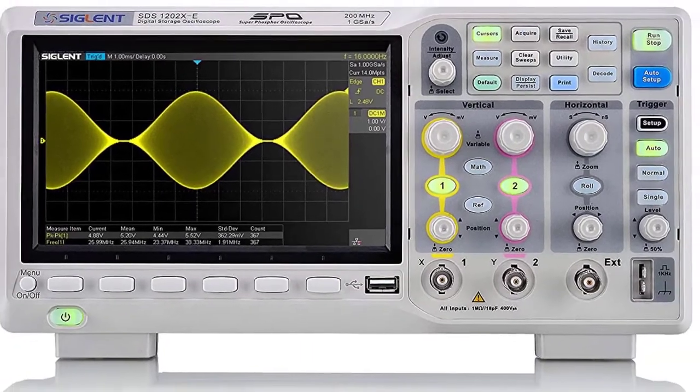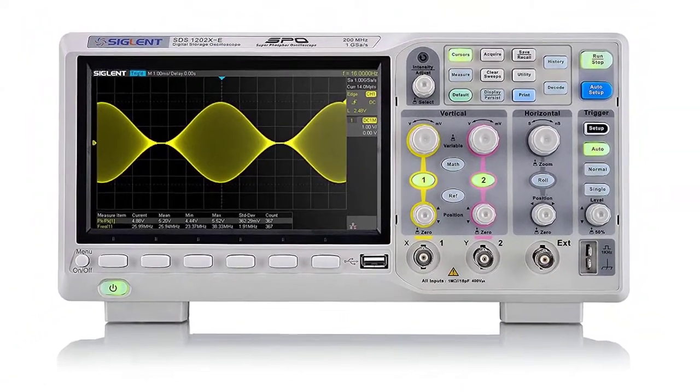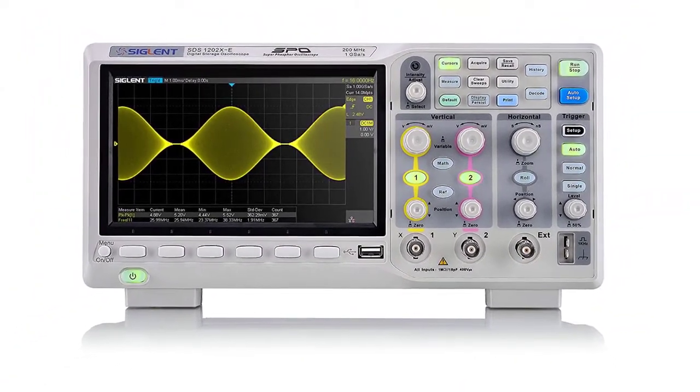Easily generated user-defined test templates provide trace mask comparison, making it suitable for long-term signal monitoring or automated production line testing.